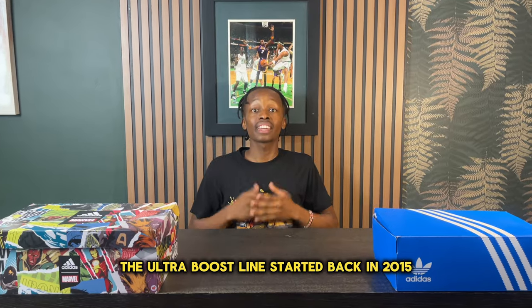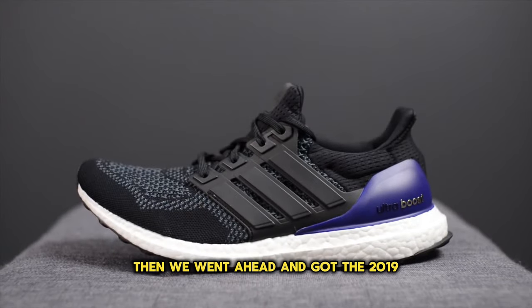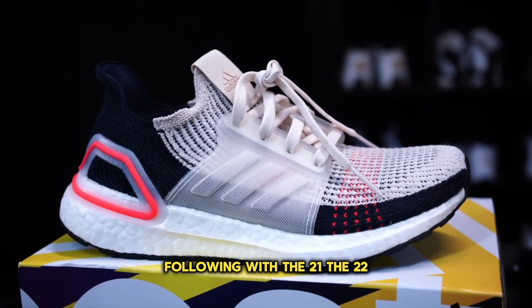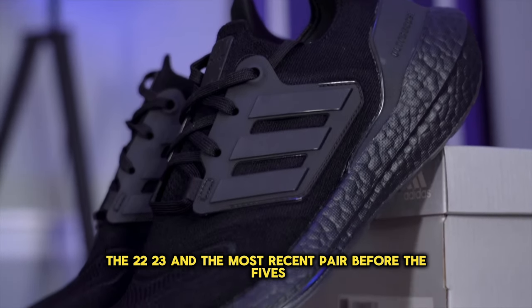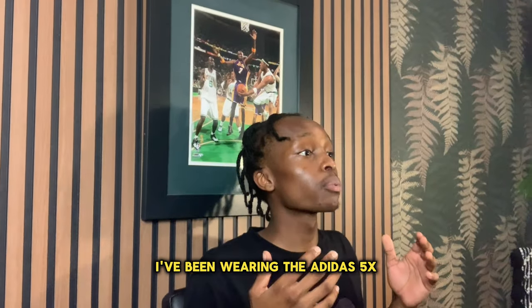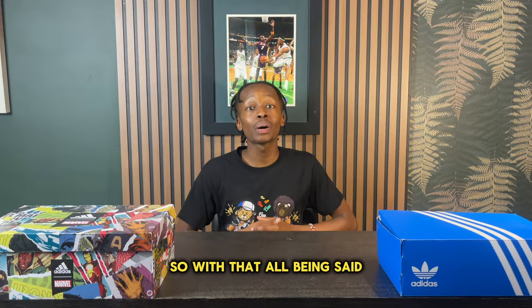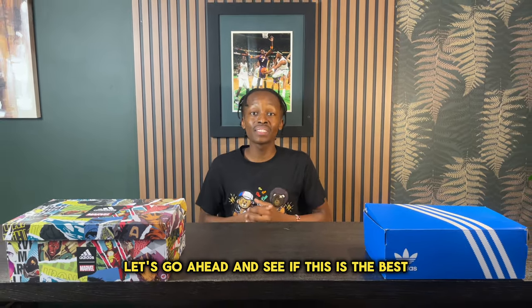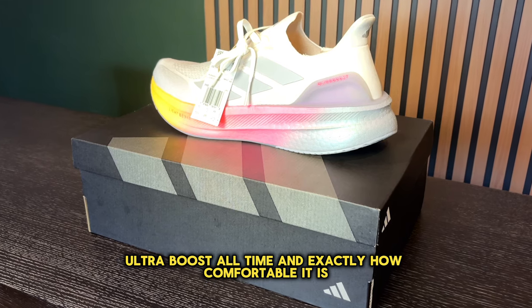The Ultra Boost line started back in 2015 with the Ultra Boost 1.0, then we got the 2019s, following with the 2021, the 2022, the 2023, and the most recent pair before the 5s was the Ultra Boost Lite. Over the last few days, I've been wearing the Adidas 5X as much as I possibly can. Let's go ahead and see if this is the best Adidas Ultra Boost of all time and exactly how comfortable it is.